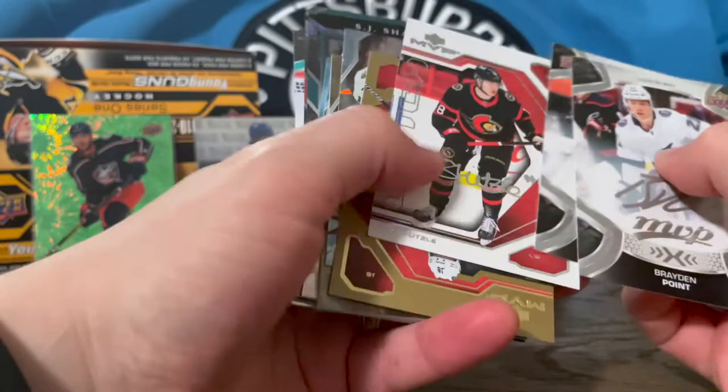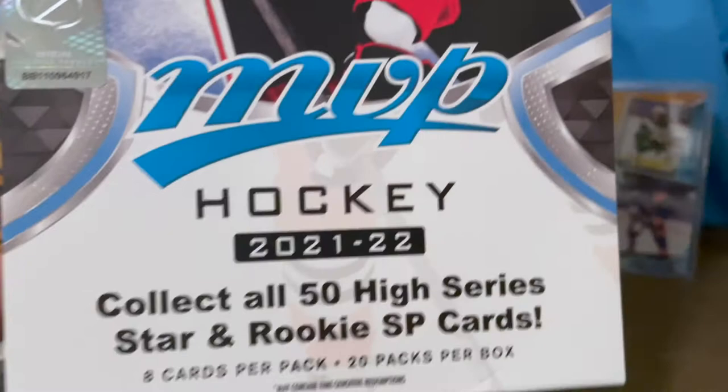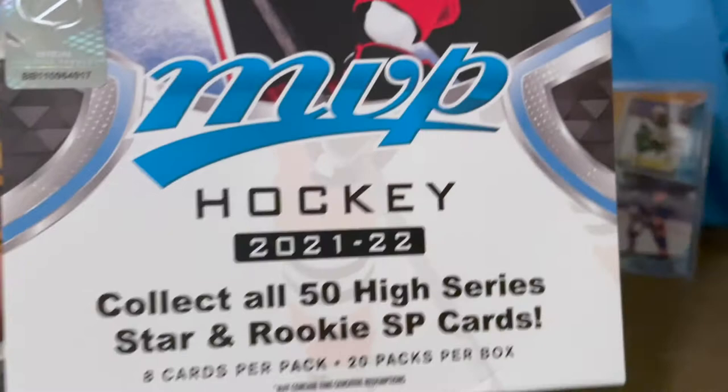I guess one of these was our rare hit — maybe I'm missing something and I'll have to go back and look. Got some cool things in here though. Some really big names — some of these I'm gonna have to get into a sleeve. Didn't get Iceberg, but that's MVP Hockey 2021-2022 Hobby Box. Pretty cool break. I might actually be doing more of these now that I know you can get some cool stuff. Pretty affordable. Thanks so much for watching — like and subscribe, I'll catch you guys next time.